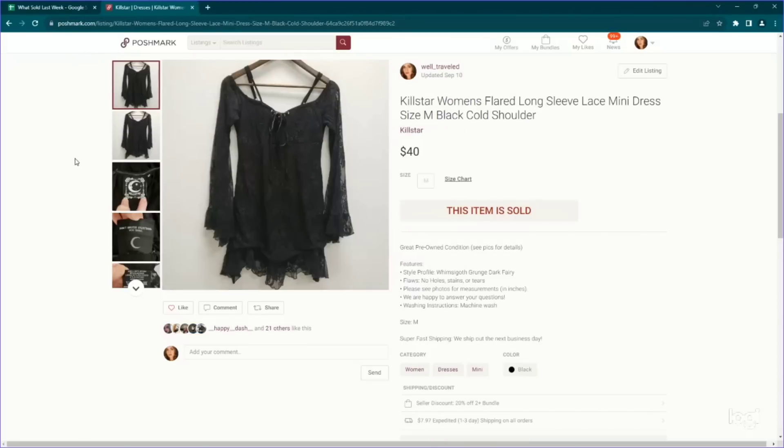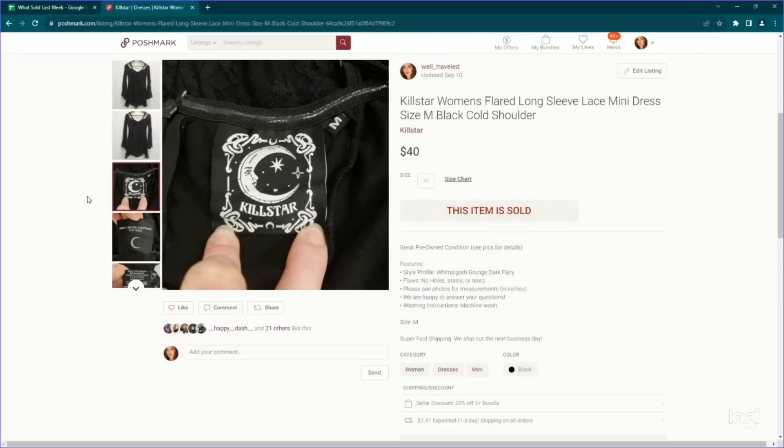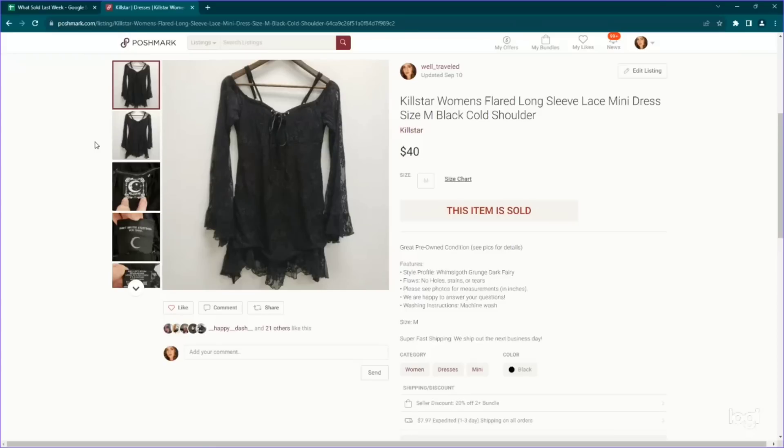The last item is kind of a gothy brand — it is Killstar, which I would be on the lookout for, especially with Halloween coming up. A lot of these niche goth brands perform really, really well. So Killstar would be one of them. This is a lacy flare sleeve mini dress. I listed this one for around $45 on Poshmark, accepted an offer of $40, and was very happy with that.